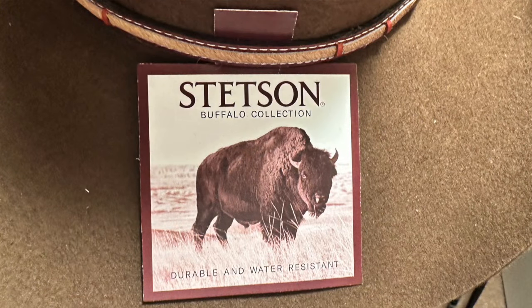So why did Stetson name a hat after a little-known river in Wyoming and Montana? Well, this hat is part of the Stetson Buffalo collection, and if any two states in the United States are known for their population of buffalo, it's Montana and Wyoming. Now, it's a misnomer to call them buffalo — they're actually bison. Buffalo are in Asia and Africa; what we have here in the United States is bison, but Stetson calls it the Buffalo collection.